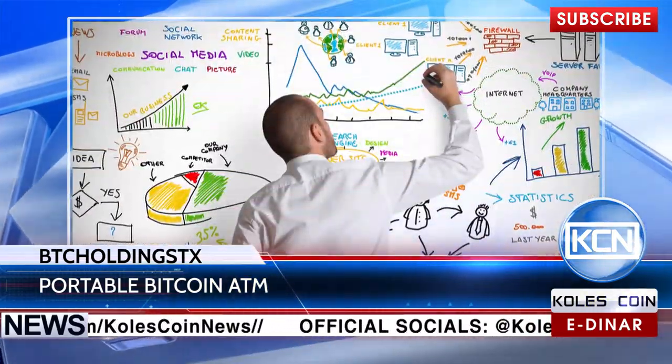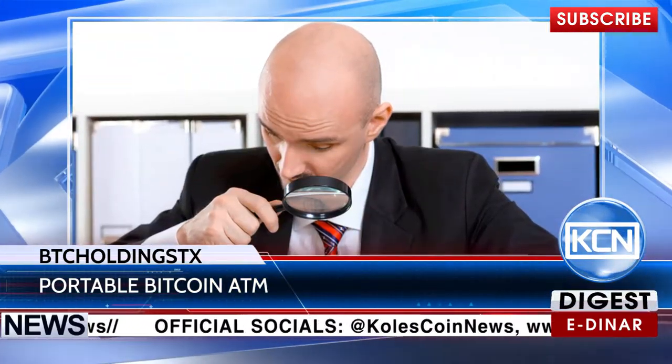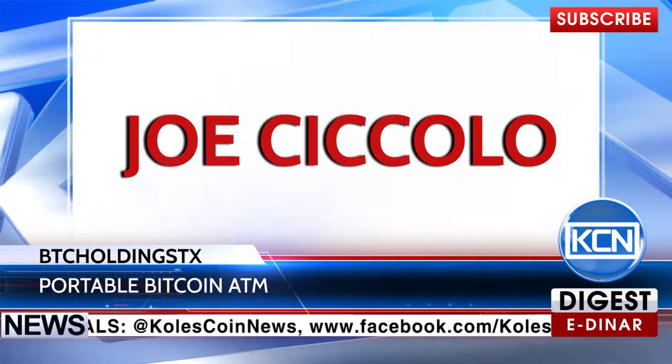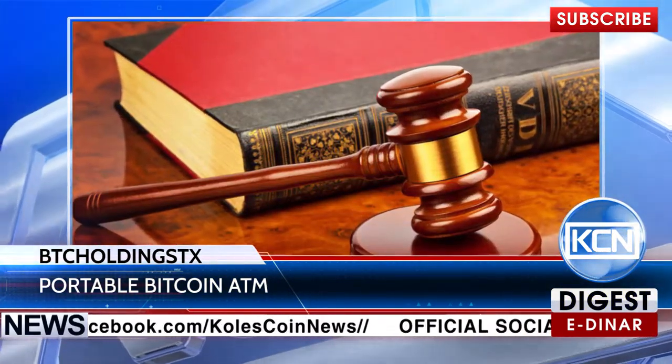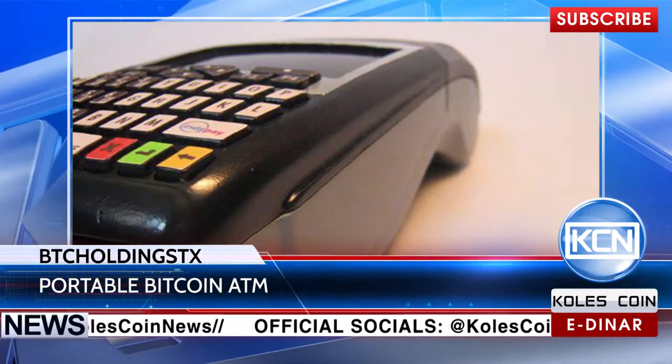despite manifold attraction of this project, some experts have noticed several problems with the Portable Bitcoin ATM. Joe Ciccolo, an anti-money laundering specialist, claims problems with regulation related to the portability of the device. Anyway, this project is an improving pilot version.